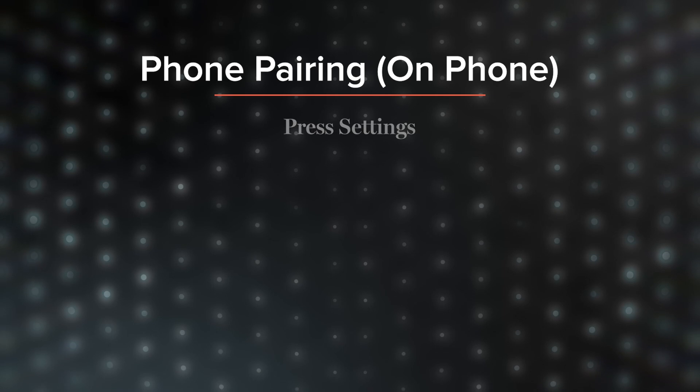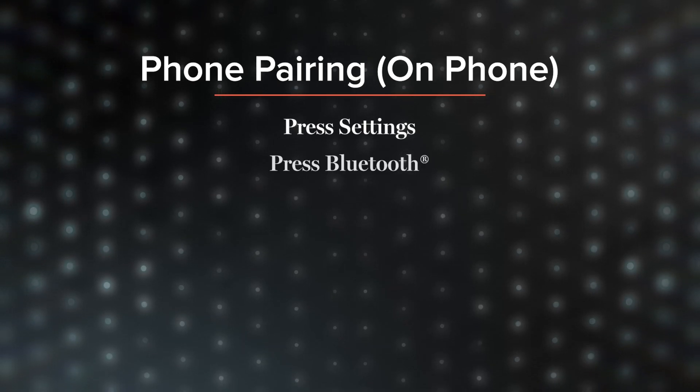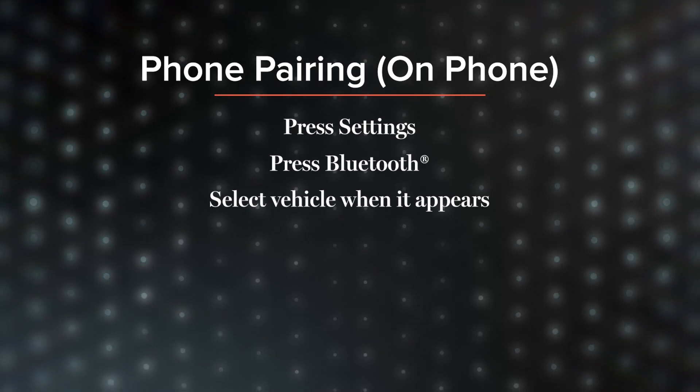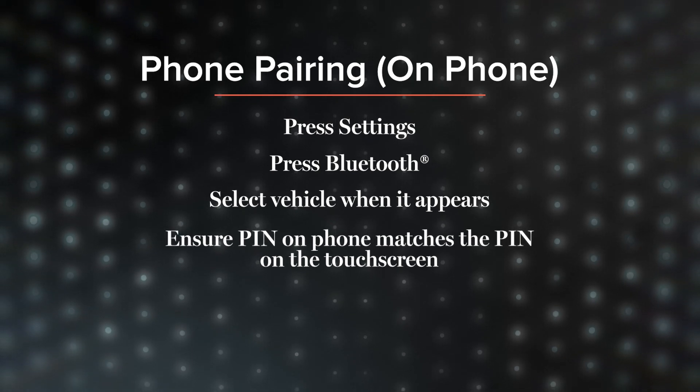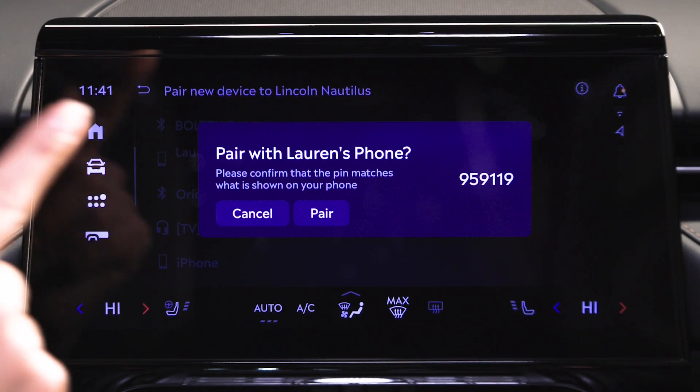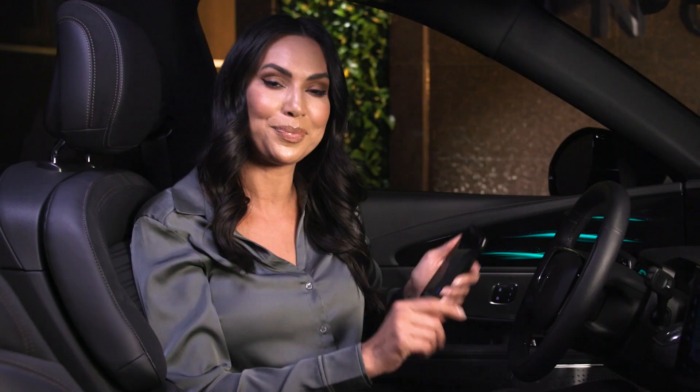On your phone, press Settings, then press Bluetooth. When your vehicle appears, select it. Ensure that the PIN on your phone matches the PIN on the touch screen. Press Pair on your phone and Yes on your touch screen. Pairing is successful and now you can choose whether or not to sync your contacts. Syncing allows the vehicle to access your contacts for phone calls.